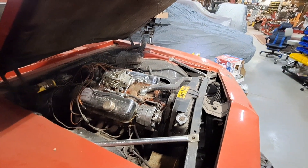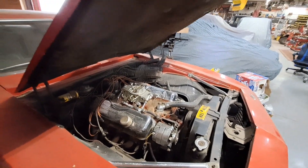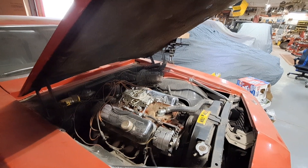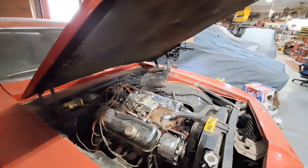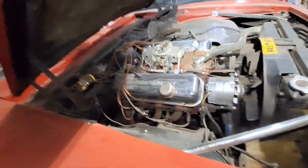Around this time, a '69 SS396 you could buy for $3,200, and he paid $6,000 for this in '69. He bought this brand new, guys.